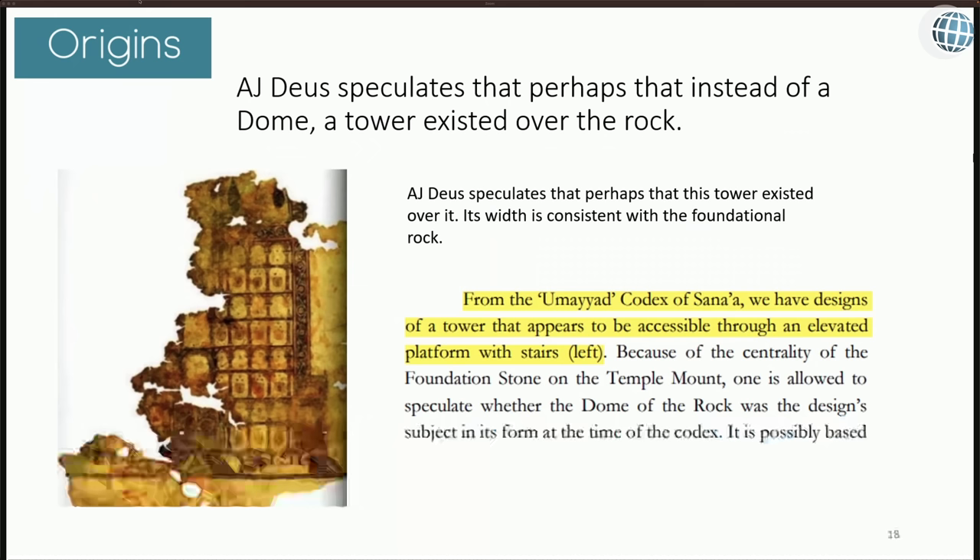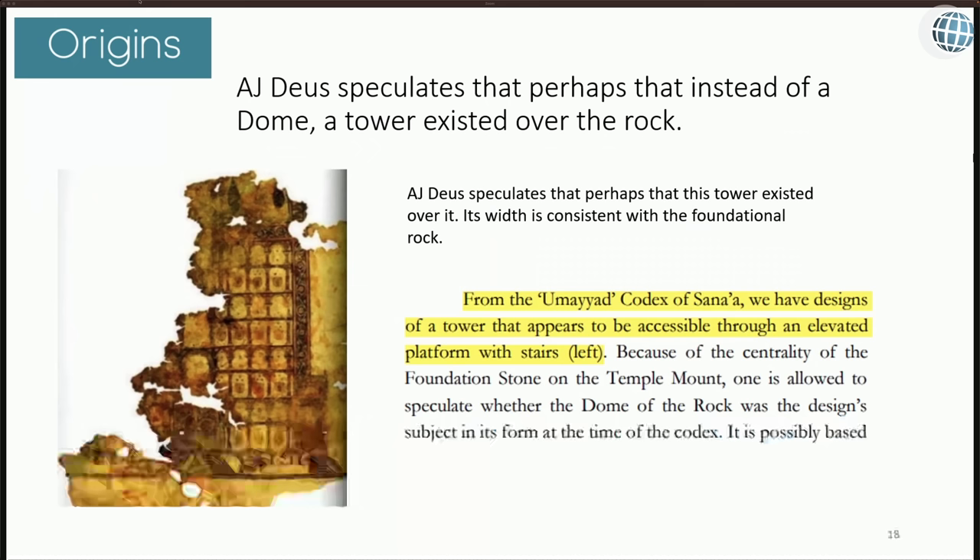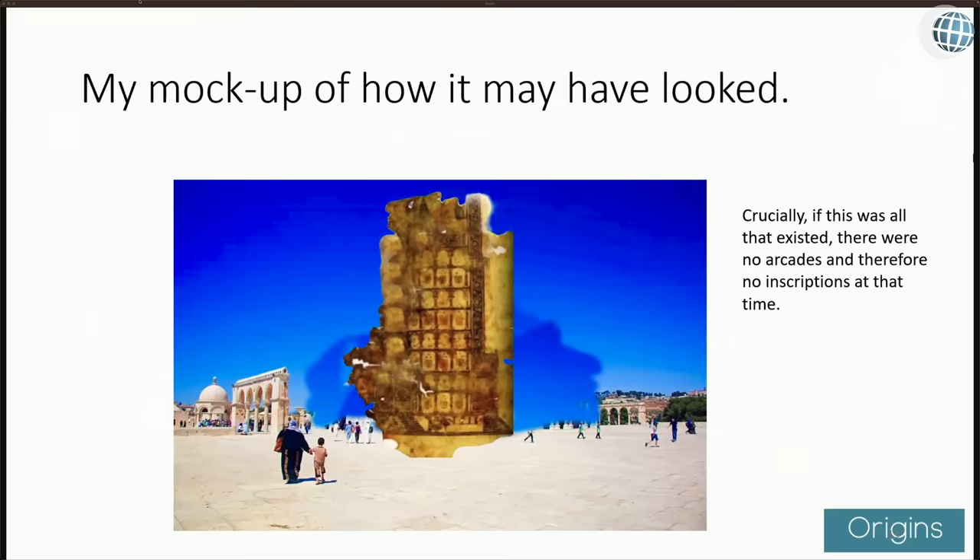A.J. Deuce also speculates that instead of a dome, a tower existed over the rock. He gets this from the Umeid Codex of Sana, where there are designs of a tower accessible through an elevated platform with stairs. The only problem is that this tower has no arcades, and the arcades are essential for the inscriptions — without arcades, there are no inscriptions. So if this is all that existed, the inscriptions must come from later. That said, this assumption — that the Sana manuscript building must be on the Temple Mount — should be taken with a pinch of salt.